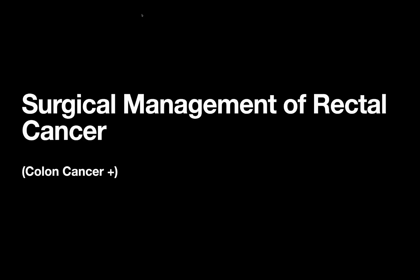Today's video is on the surgical management of rectal cancer, or as I like to think of it, rectal cancer is kind of colon cancer plus. This is a pretty logical follow-up to our last video on colon cancer. If you really understand your basics of colon cancer, then rectal cancer management is almost exactly the same but with a few key additions.